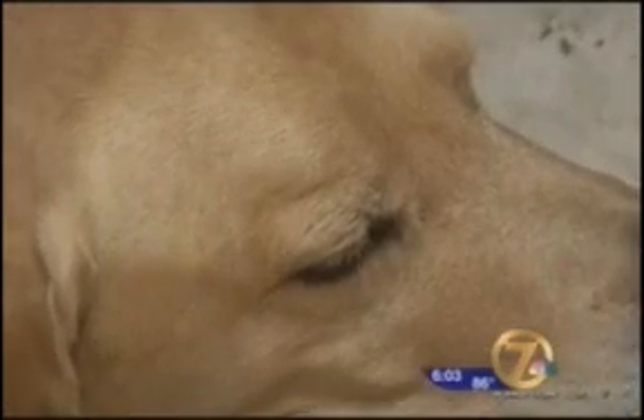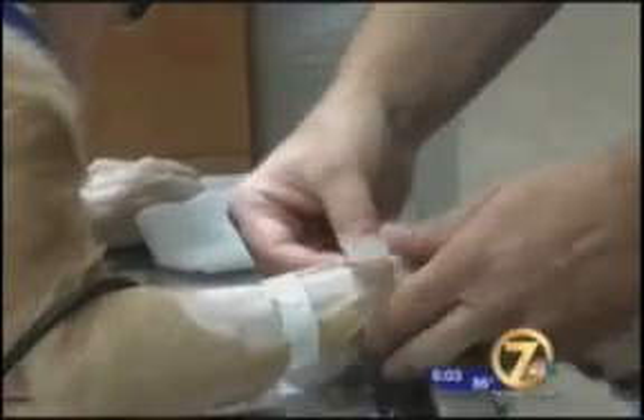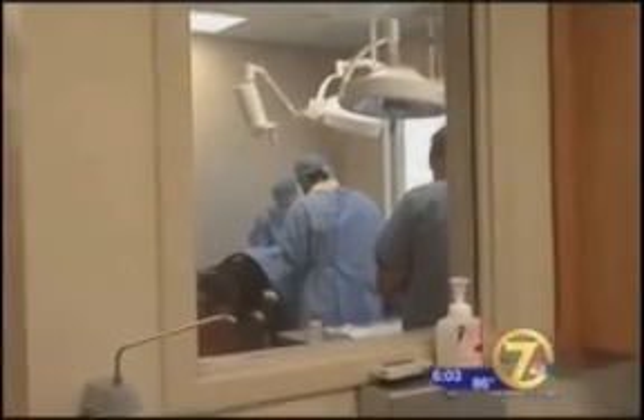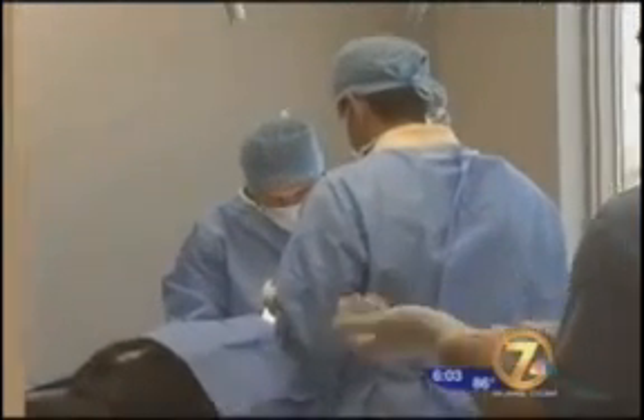This just seemed like a real opportunity to try something that could really help him — something that was affordable and may really improve the quality of his life. So the dogs went under for an in-clinic adult stem cell therapy procedure that's only been performed in five states since June.